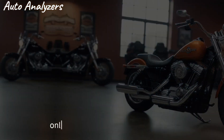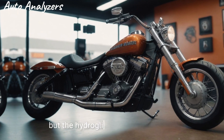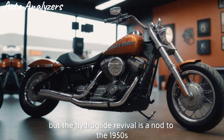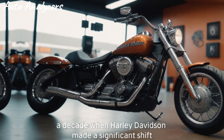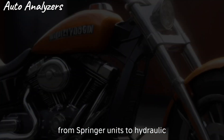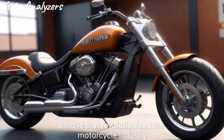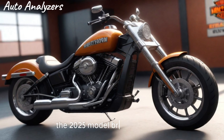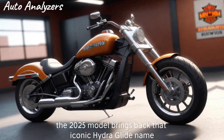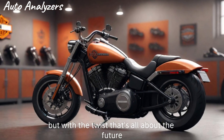The Hydro Glide Revival is a nod to the 1950s, a decade when Harley-Davidson made a significant shift from springer units to hydraulic telescoping forks — a move that revolutionized the motorcycle industry. Now, 75 years later, the 2025 model brings back that iconic Hydro Glide name, but with a twist that's all about the future.